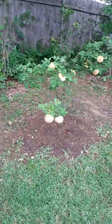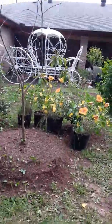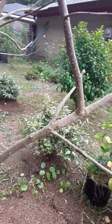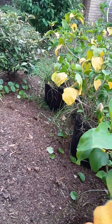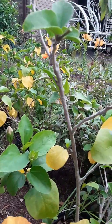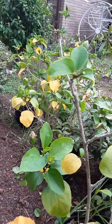We actually transplanted a lot of things — we do musical plants in our yard quite frequently. So I have faith that this persimmon tree is going to be just fine. I typically use a Miracle-Gro formula — you don't have to, you can make your own — but there's a Miracle-Gro transplant shock formula. Just mix it according to the directions and give it a try and see if it works for you.